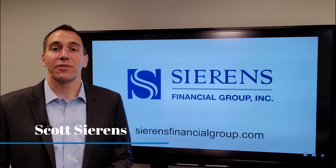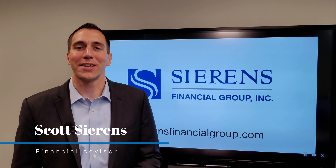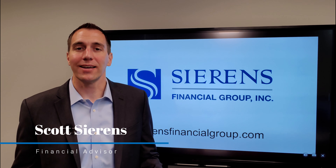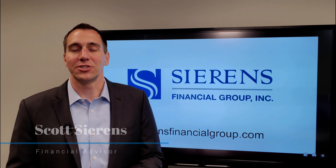I'm Scott with Cyrens Financial Group and the Retirement 360 Blueprint process, where we work with people to help answer their key questions: Are you on track? What can you do to improve your financial picture? And how can we help reduce your tax situation?